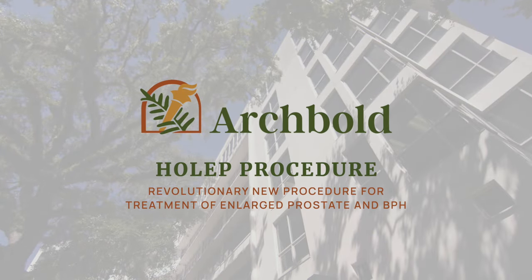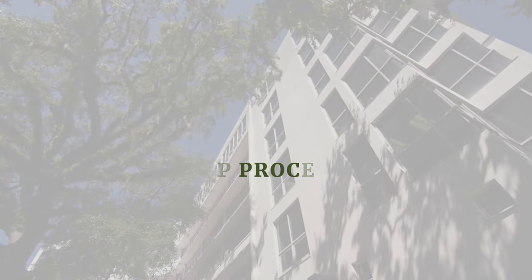BPH is the natural enlargement of the prostate, common as men age. It usually starts with symptoms such as weak stream, then progresses to urinary frequency, urgency, maybe even some leakage. Ultimately it can end in a condition where you can't pee at all, and that's called urinary retention.